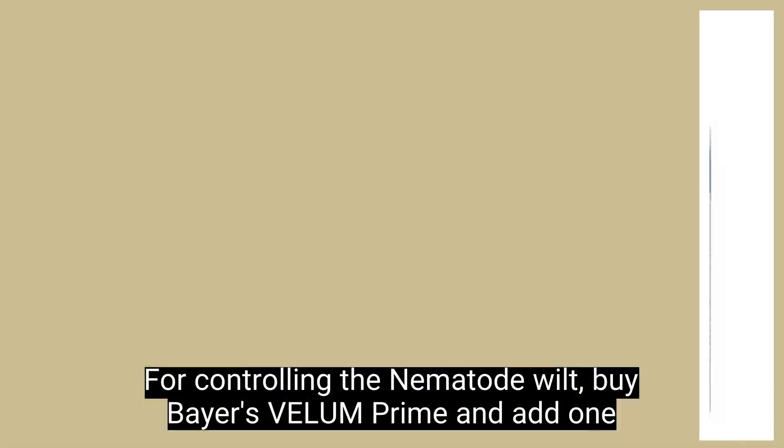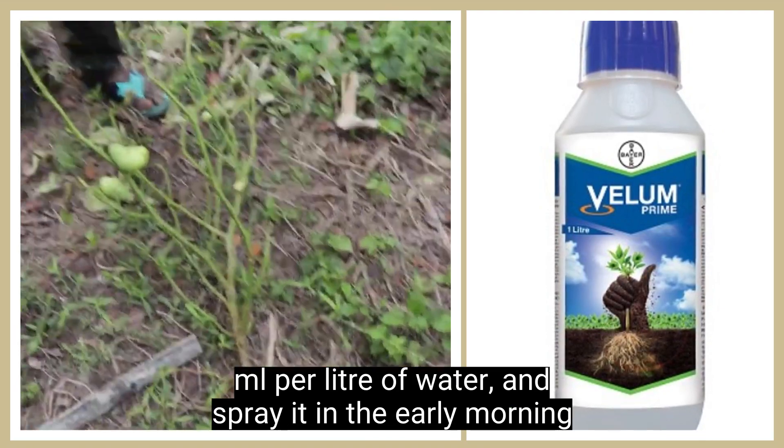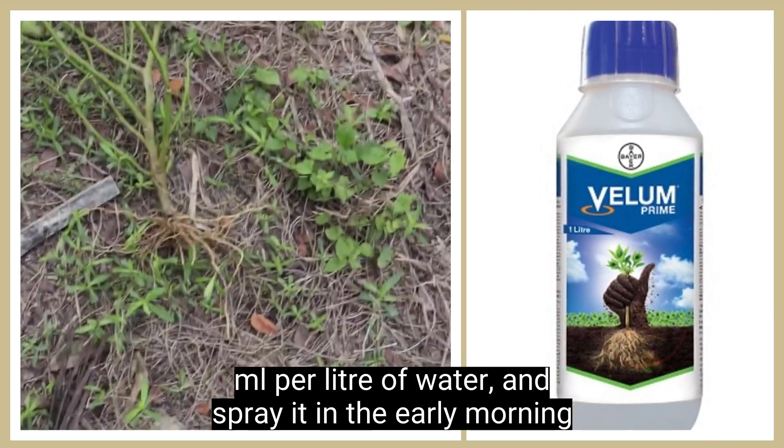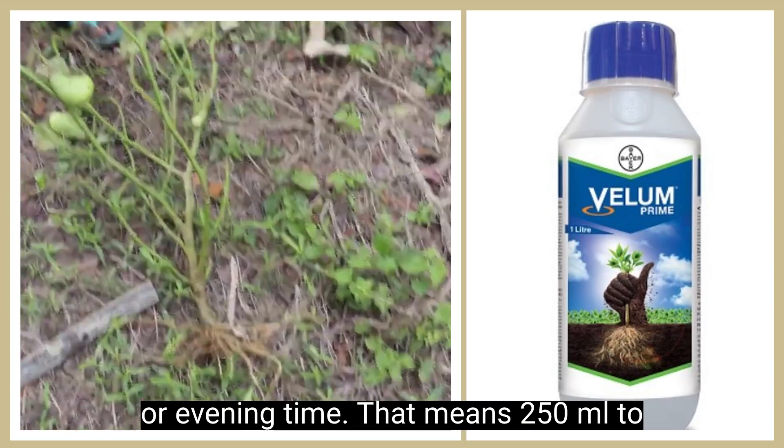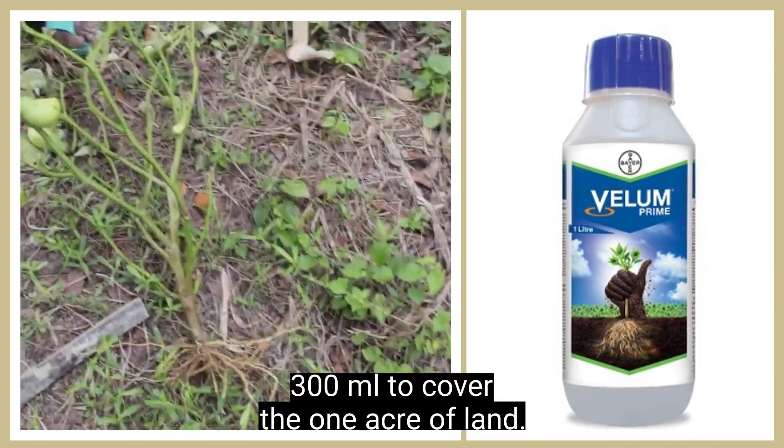For controlling the nematode wilt, use Bayer's Valoram Prime at 1 milliliter per liter of water and spray it in the early morning or evening time. That means 250 to 300 milliliters to cover 1 acre of land.